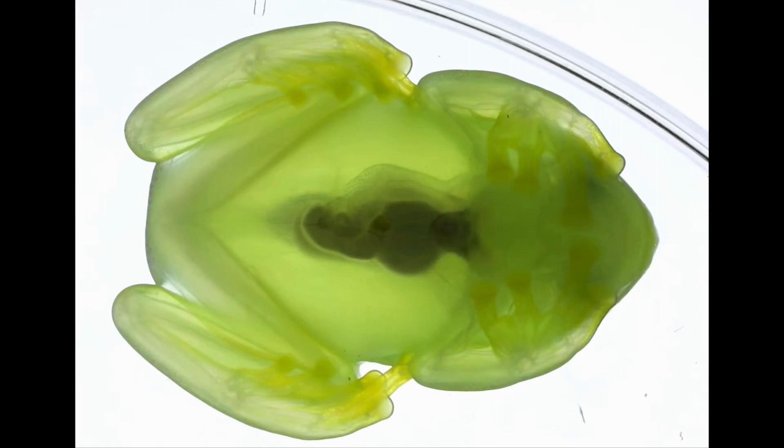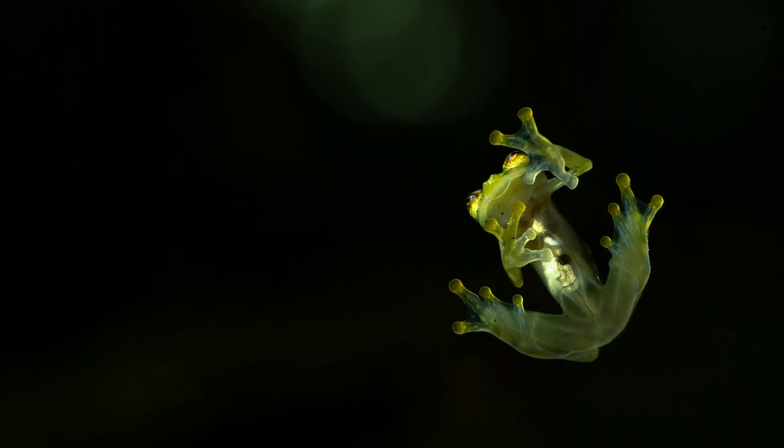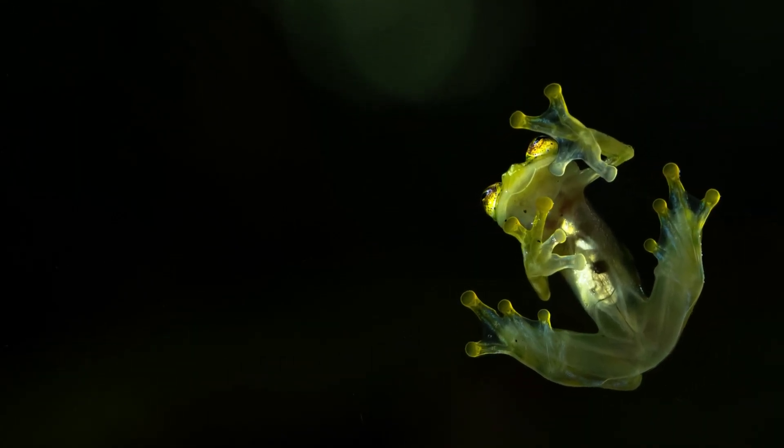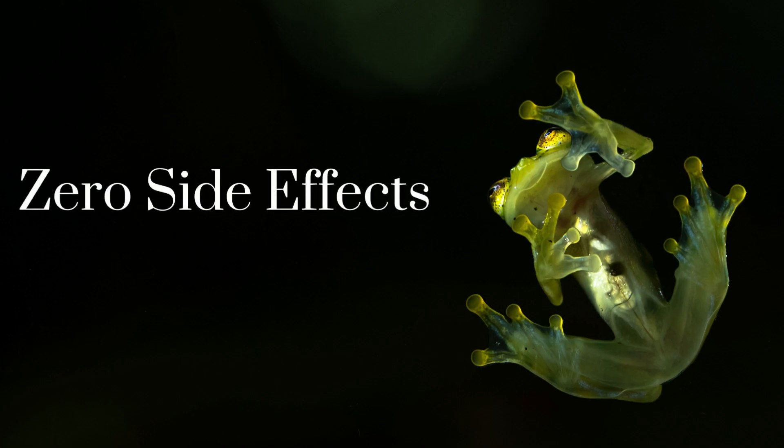Once they're ready to become active, they simply release the red blood cells back into circulation, making the liver shrink back down. This has left scientists astonished, because by doing this it causes zero side effects and zero blood clots.